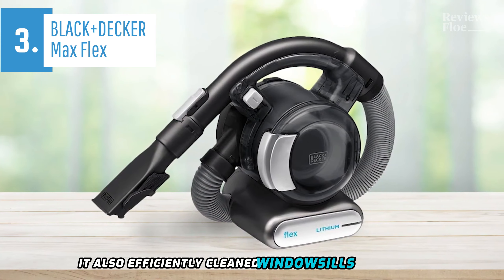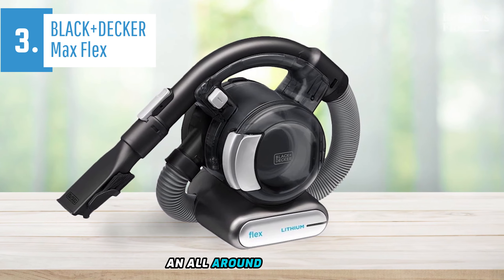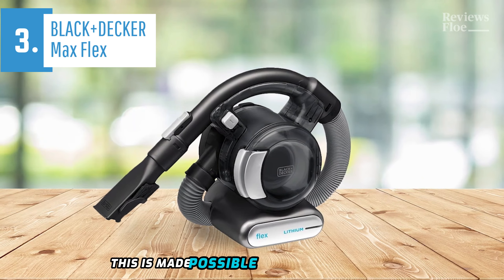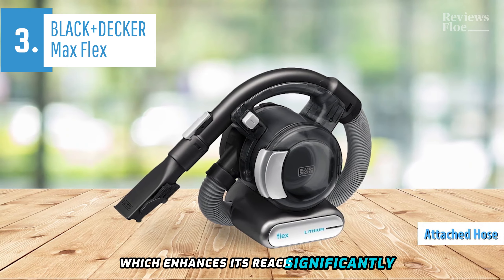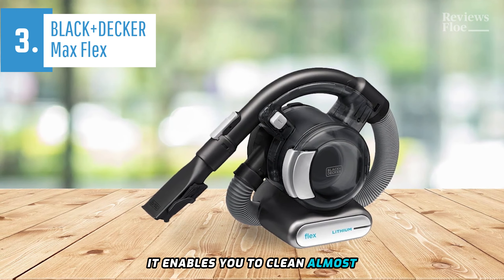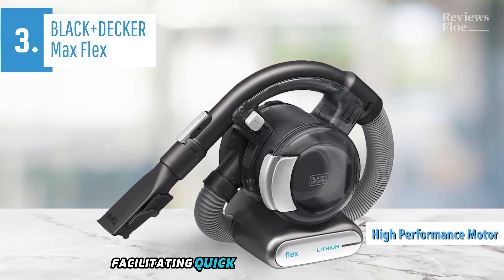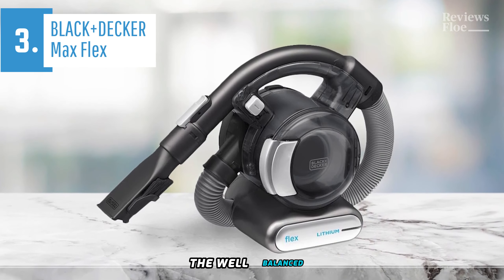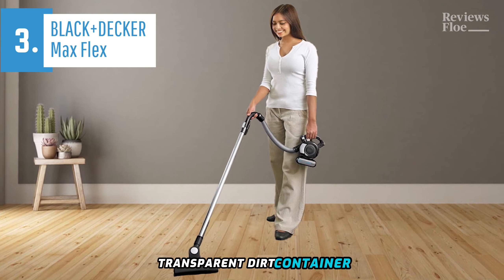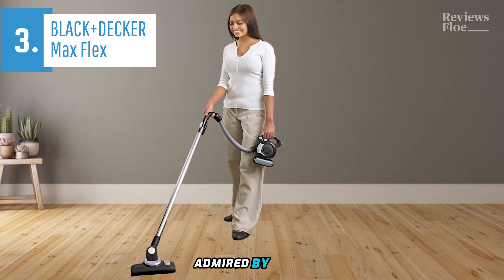It also efficiently cleaned window sills and plinths using the brush attachment, reaching tight corners with ease. The Black & Decker Max Flex is an all-around performer, particularly appreciated for its ability to access hard-to-reach areas. This is made possible by its attached hose, which enhances its reach significantly. Although the integrated hose necessitates two-handed operation, it enables you to clean almost any area in your home. The high-performance motor ensures powerful suction, facilitating quick pickups on hard floors and carpeted surfaces. The well-balanced handle offers a comfortable grip, and the bagless transparent dirt container allows easy visibility of accumulated dirt and straightforward emptying.